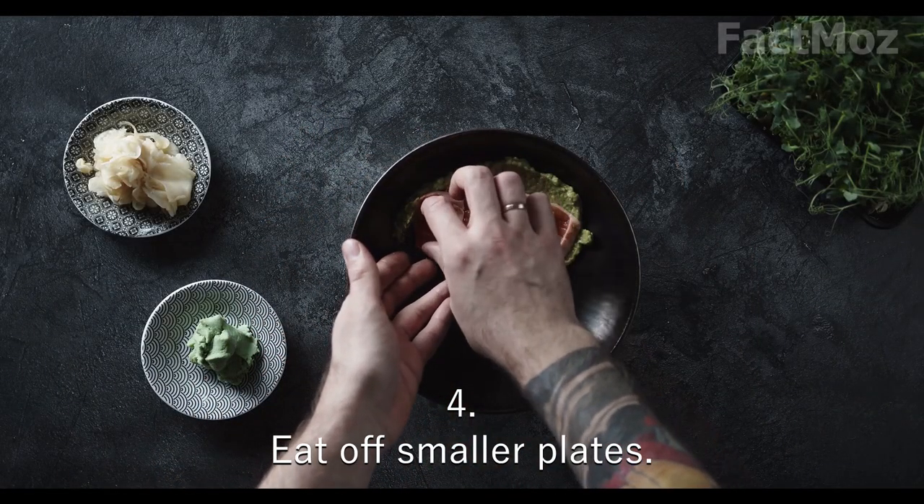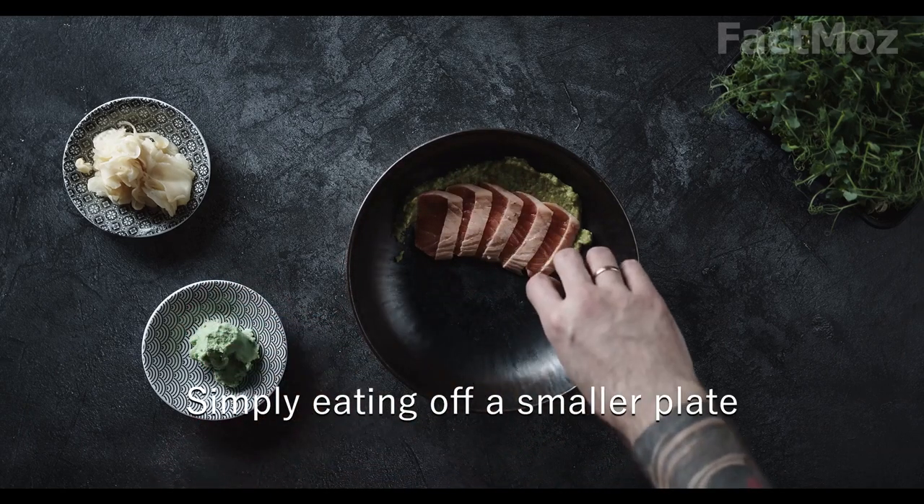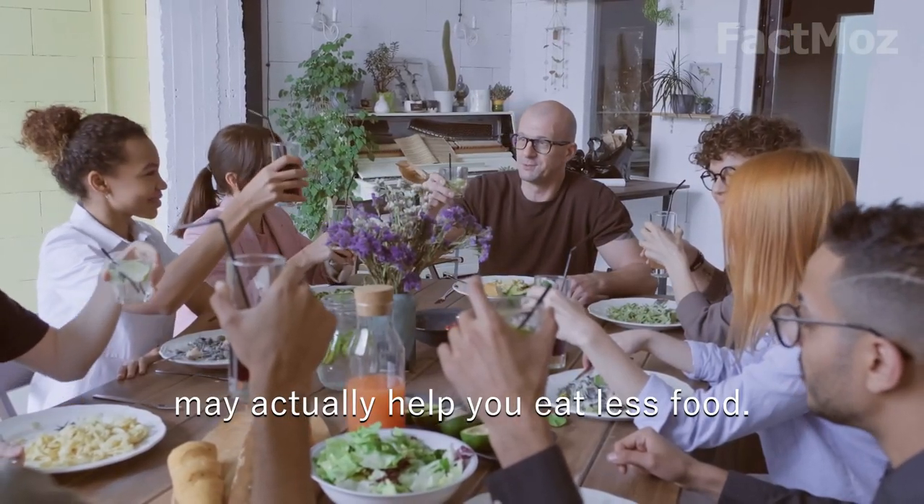4. Eat off smaller plates. Simply eating off a smaller plate may actually help you to eat less food.